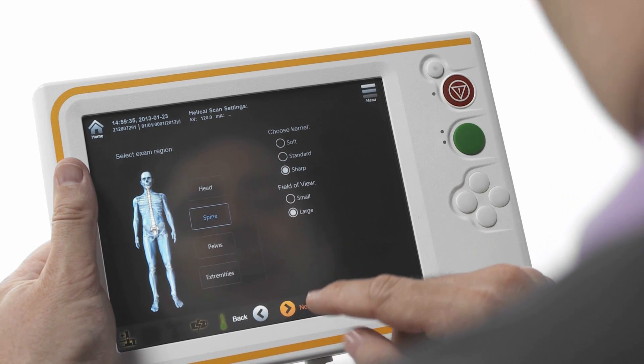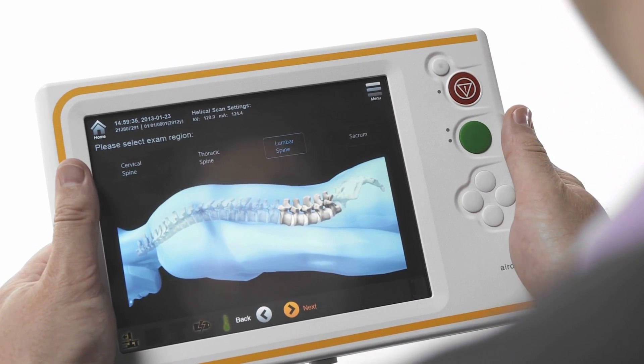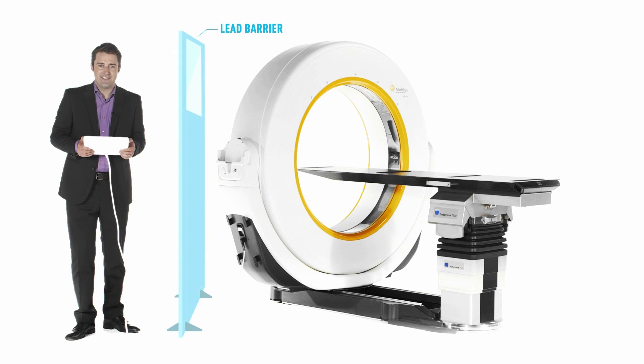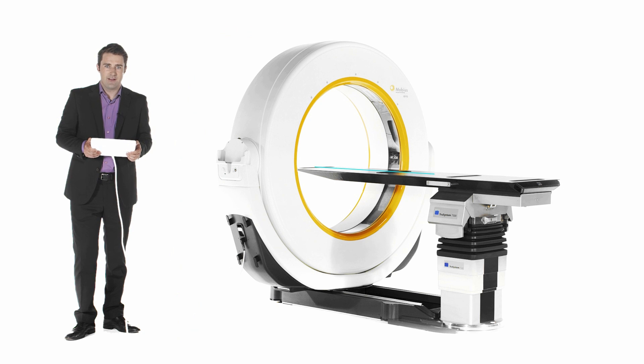After an initial low-dose scout scan, a 3D scan range can be defined. The 32-slice detector array of Aero provides a detailed anatomical context for clinical decision-making. Acquired in helical mode with 1mm slice thickness, the scan volume can be set to a maximum of 100cm in length and 50cm in diameter. This range allows surgeons to image the entire spine in a single scan in about 30 seconds.